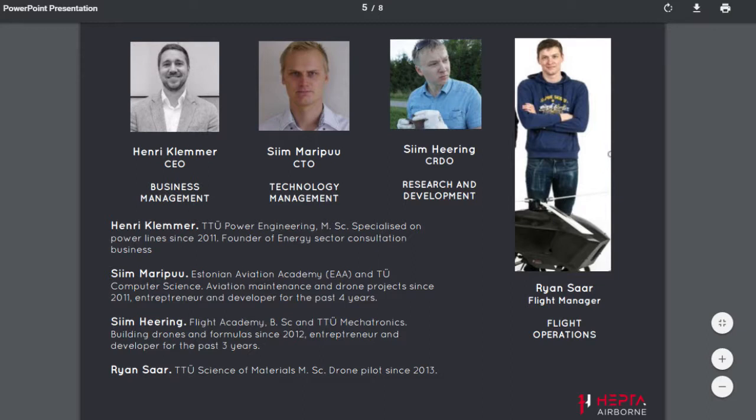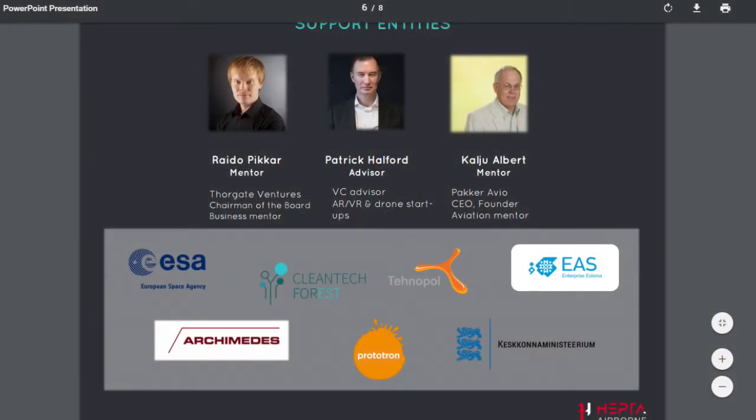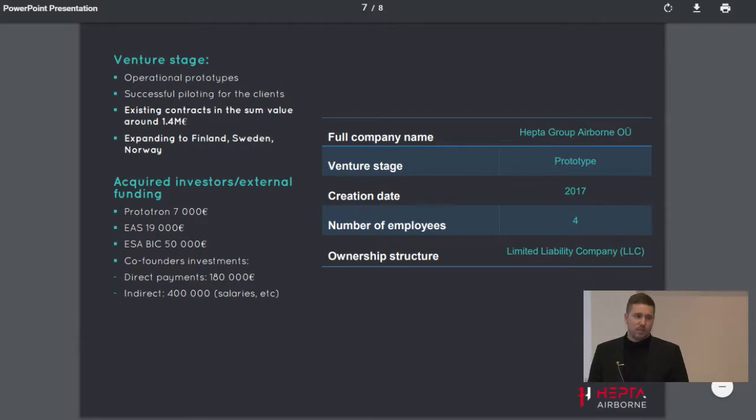For a small team, HEPTA Airborne has strong support entities. We belong to different incubators and in a short amount of time have gained a great volume of business contacts in the EU. We are advised by three mentors covering aviation, drones, robotics, and business operations. Most importantly, our biggest supporters are our clients — in our first four months of active sales we have made commercial agreements for around 1.4 million euros, and we have effectively locked in the local Estonian market, with 99% of the local grid to cover in the next three years. We have already received high interest from the Nordics and other countries.